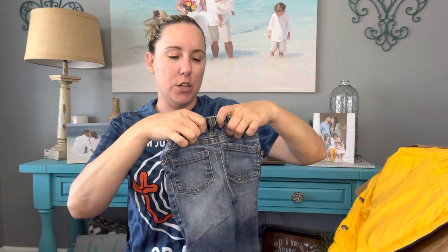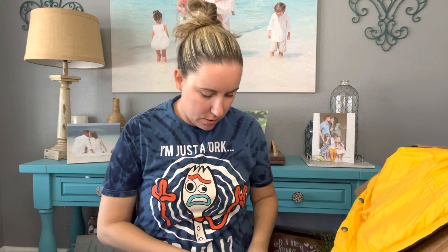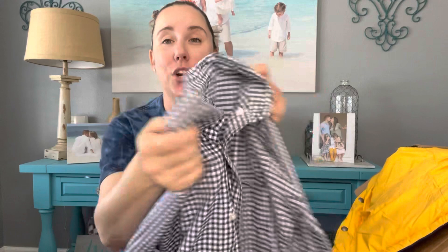Lands' End size large 14/16 — my son sometimes has to dress up. I'll send this to Once Upon a Child. It needs to be ironed, and this mom does not iron in this house. If it has to be ironed, it just won't happen. Nautica size extra large — same thing, we'll see if they'll take that.